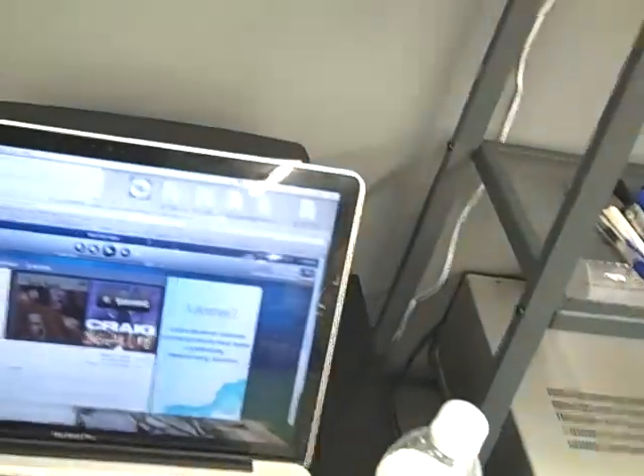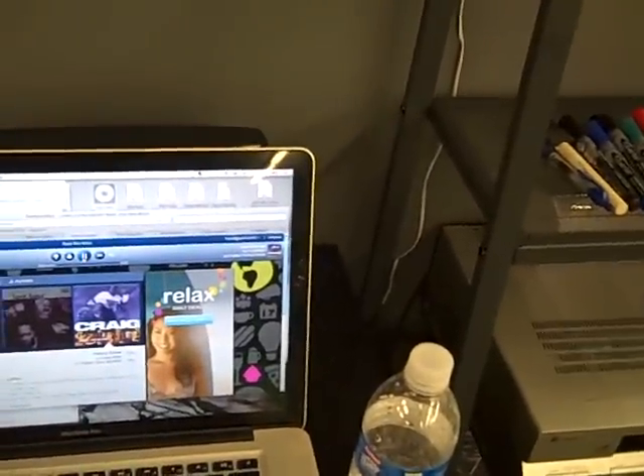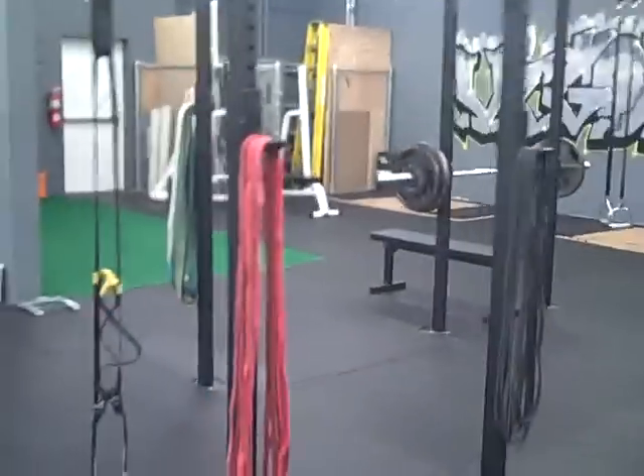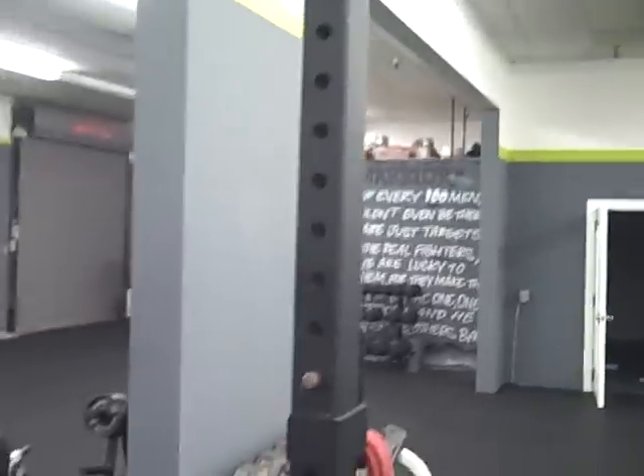We'll do some semi-private on this side too if it gets really busy — we've got a bunch of trainers in here. Moving over here, you can see the rig. We've got TRXs, we've got some bands up there. All up to this wall is our boot camp area pretty much.